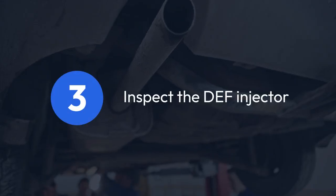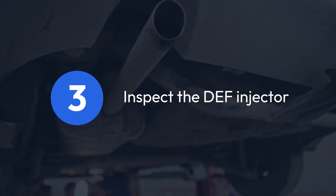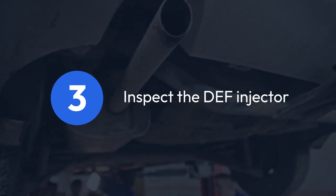Step three: inspect the DEF injector. Locate the DEF injector, usually found in the exhaust system. Check for any crystallized DEF buildup. If you see any, carefully clean it with warm water and a soft brush. Be gentle so you don't damage the injector.